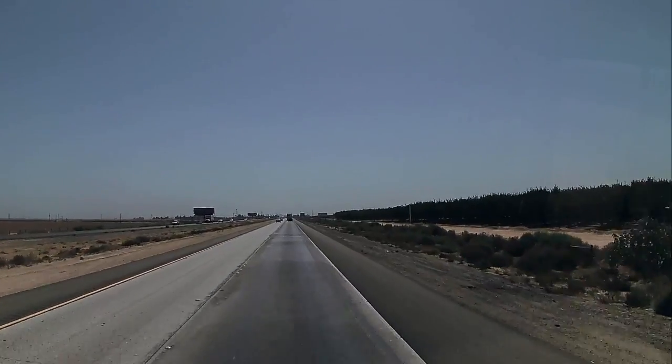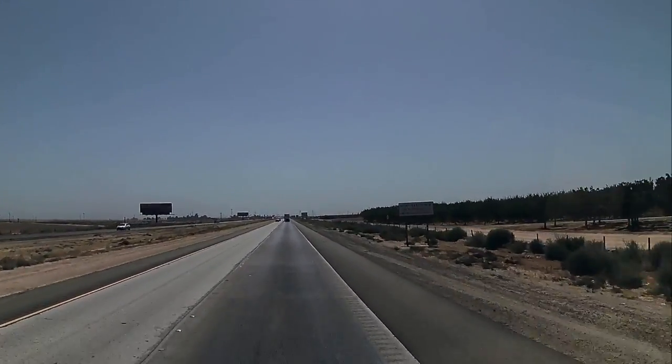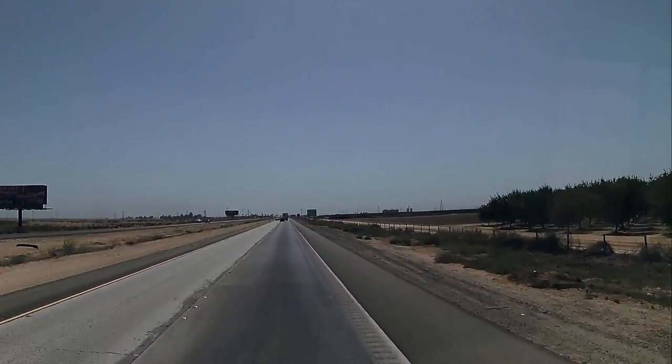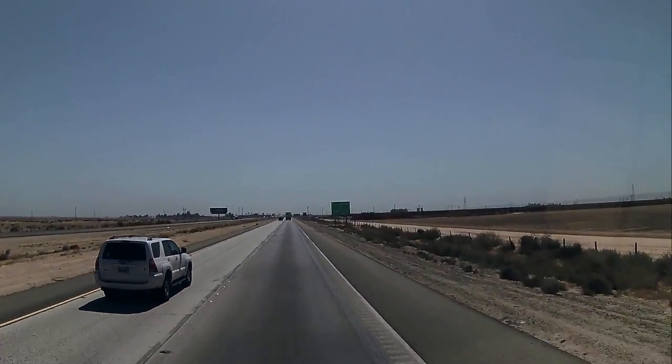It is just getting hotter — it's in the 90s now and it's only 10 o'clock in the morning. Just a hot one. We're getting close to Bakersfield, should be right up the road.